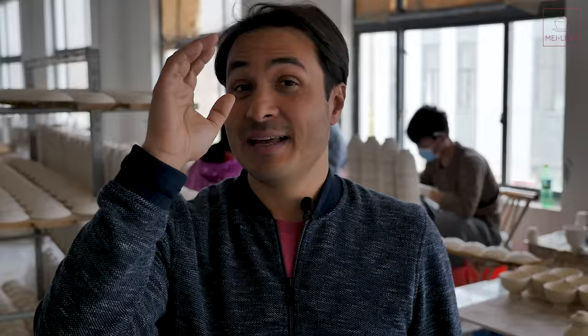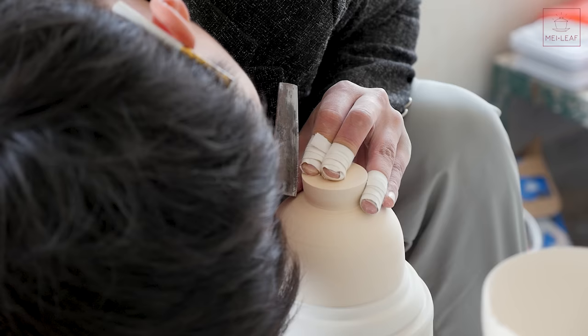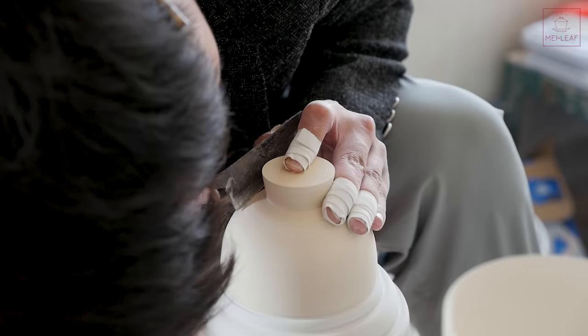We're at a different factory at Jingdezhen, and I just wanted to show you the difference between mold-made gaiwans. These ones are fully handmade — done on the wheel. Incredible skill. I could spend the whole day just watching these guys work.